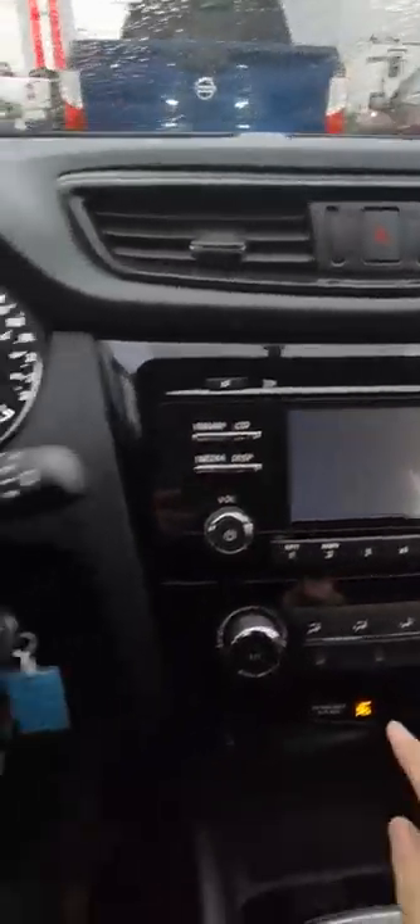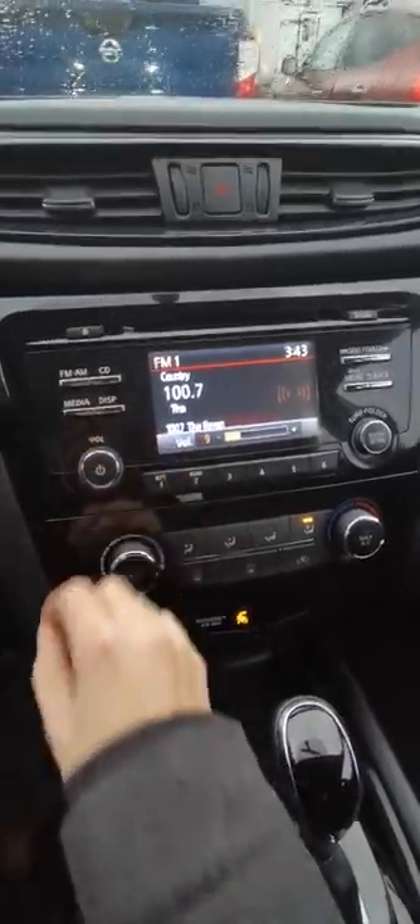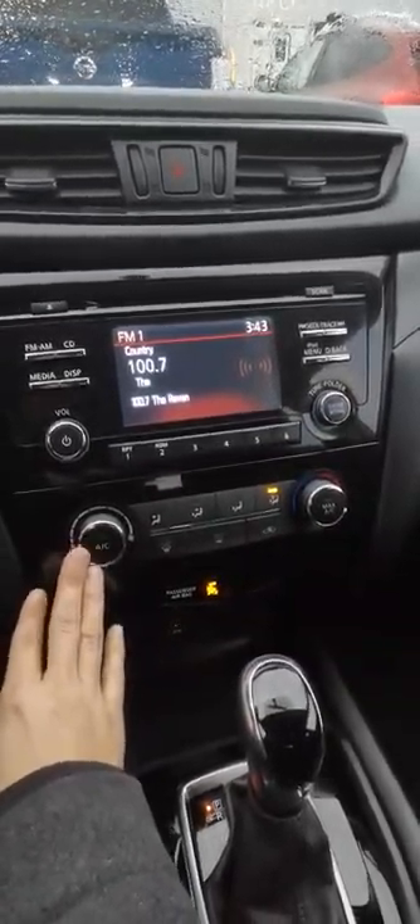You're also getting a CD player up here. You get your radio channels of course, nice little stuff there. You've also got an iPod connection, your media buttons, your dial, and you've also got AC.